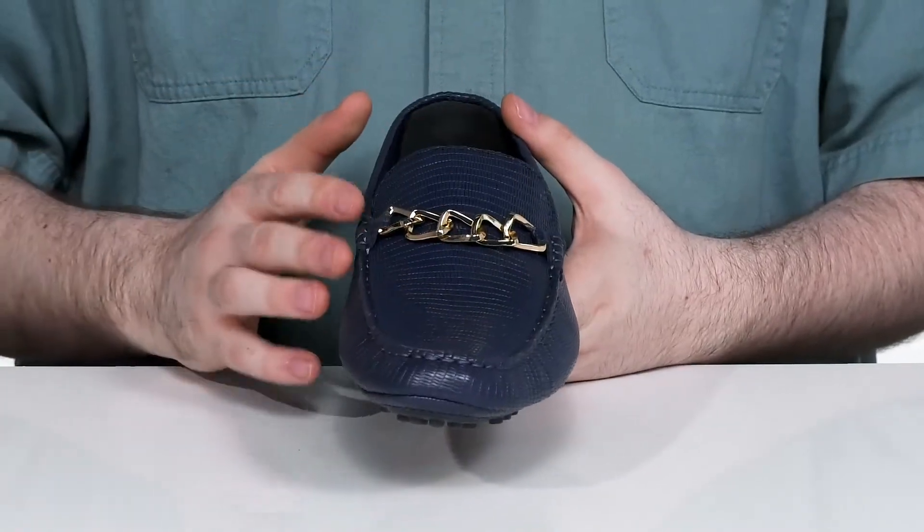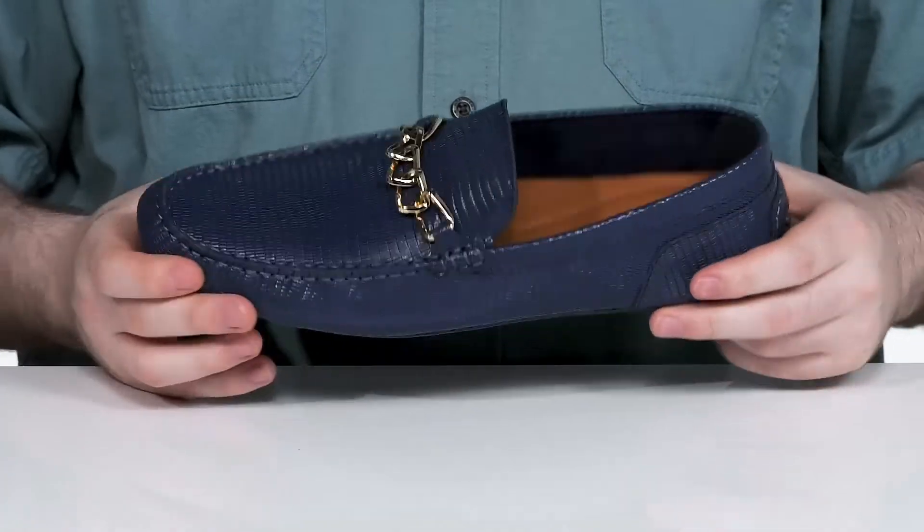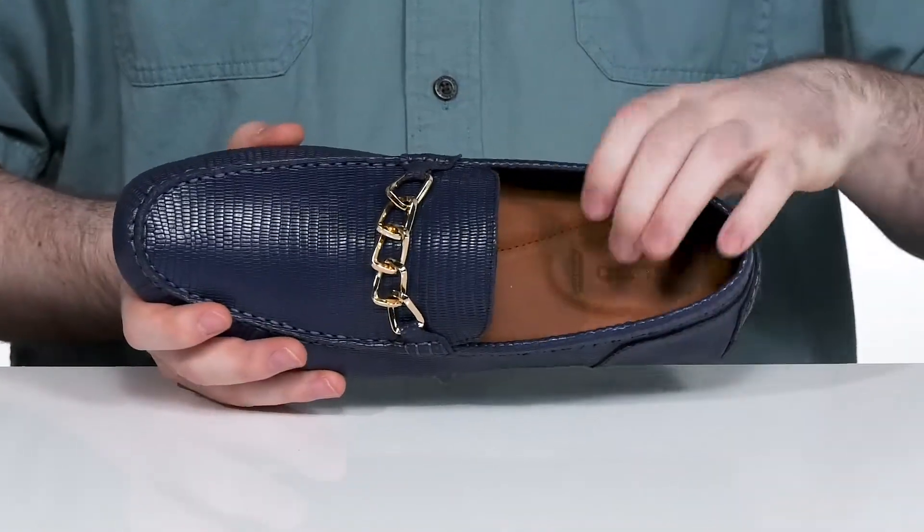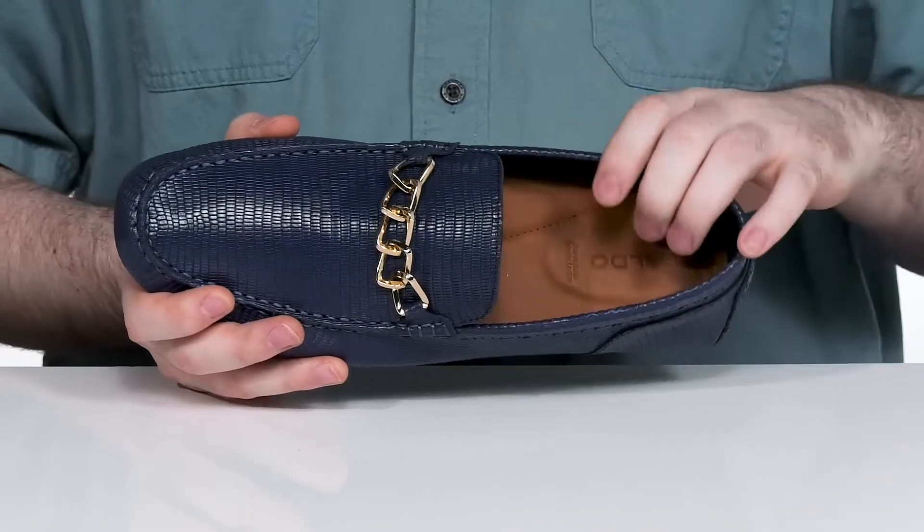There are metal chains in place of a pinning keeper across the vamp. The inner lining is textile and synthetic to keep it breathable and cool for all-day wear. The leather-covered footbed underneath has lots of foam cushioning.